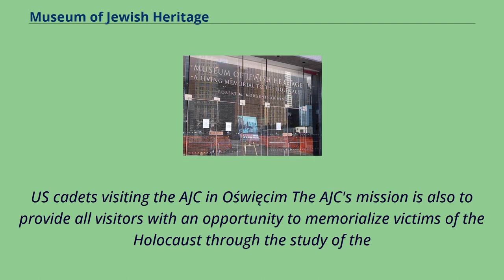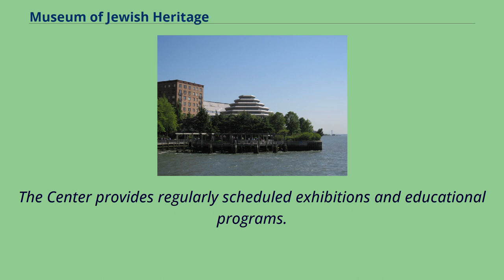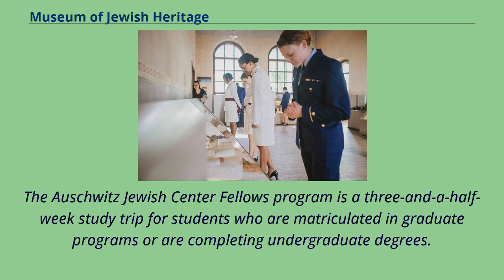The AJC's mission is to provide all visitors with an opportunity to memorialize victims of the Holocaust through the study of the life and culture of a formerly Jewish town, and to offer educational programs that allow new generations to explore the meaning and contemporary implications of the Holocaust. The center provides regularly scheduled exhibitions and educational programs. The United States Service Academy program takes cadets and midshipmen to Poland for a three-week trip to learn from survivors, scholars, and historians. The Auschwitz Jewish Center Fellows program is a three-and-a-half-week study trip for students in graduate programs or completing undergraduate degrees.